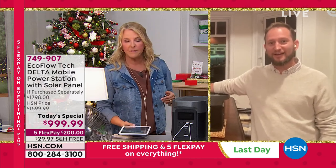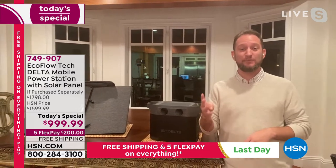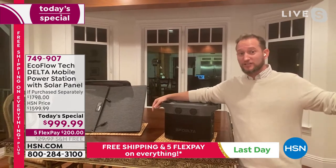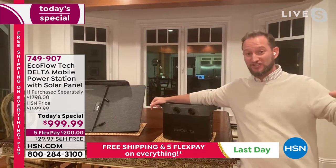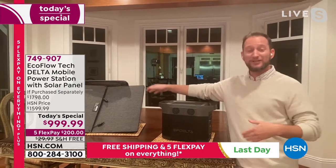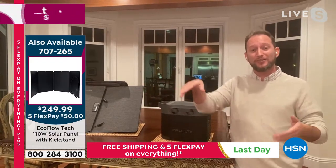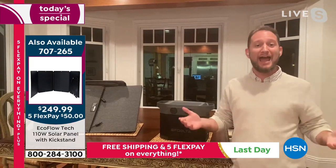We're talking about connecting two solar panels together, which is advantageous. There are three different ways you can charge it, and we'll start with the solar panel. You can have four solar panels connected simultaneously. If I were you, I'd want to be one of those 900 people picking up the extra solar panel, because that's the lowest price we've ever done on the standalone. Normally you don't even get these together, so getting an extra one is going to cut the recharge time down in half.